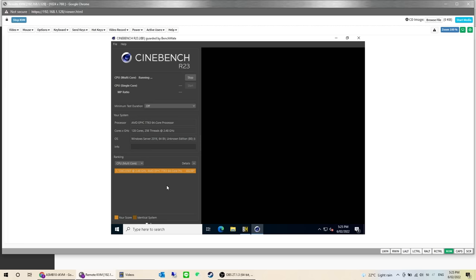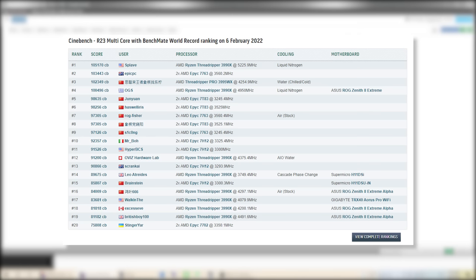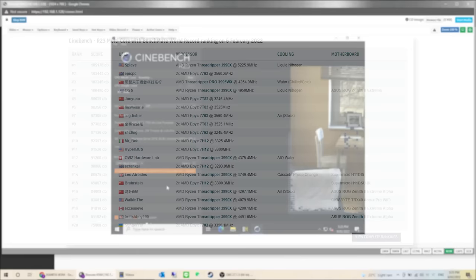In Cinebench R23 mixed, the system came in at a ranking of number two, beaten out by the Threadripper 3990X — but that system was cooled with liquid nitrogen and overclocked to over 5.2 gigahertz, whereas our unit was exclusively cooled with fans, as it was built for commercial use.